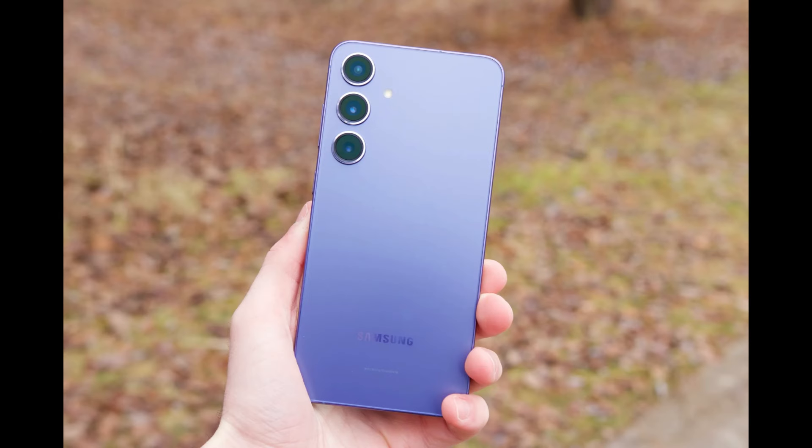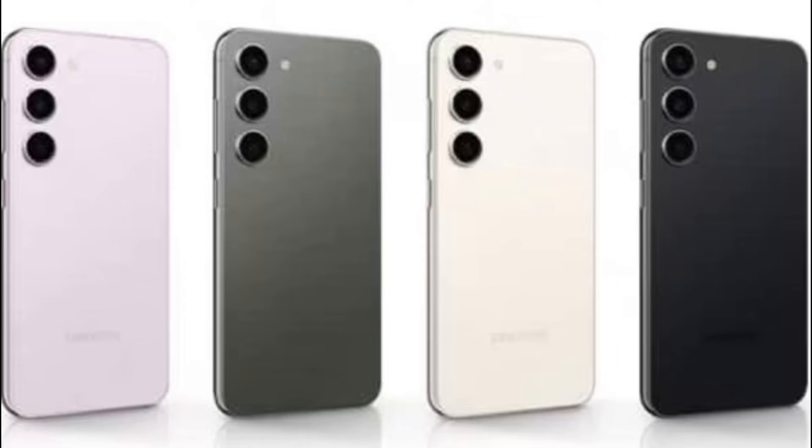Best S24 Ultra Alternative: After testing the 6.7-inch Samsung Galaxy S24 Plus by playing games, texting and calling in multiple languages, taking photos, recording videos, and trying out all that Galaxy AI has to offer, I'm happy to say it's outstanding. Samsung didn't reinvent the phone, but it did take a great phone and make it better.